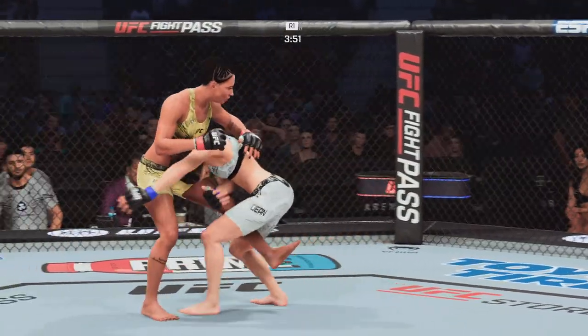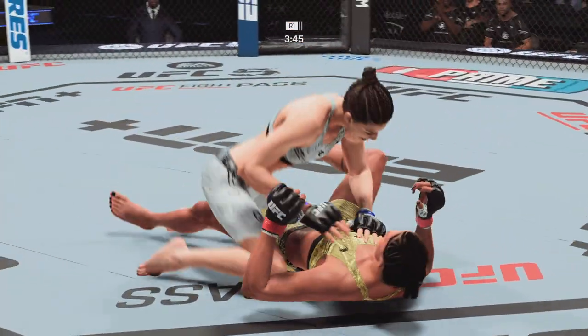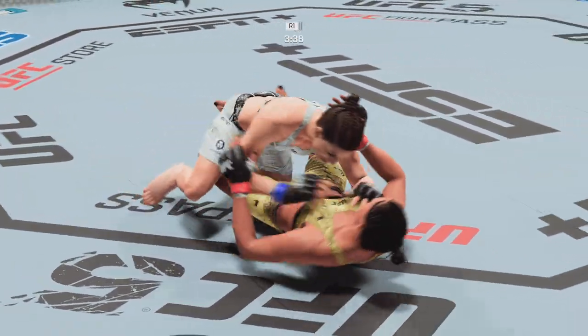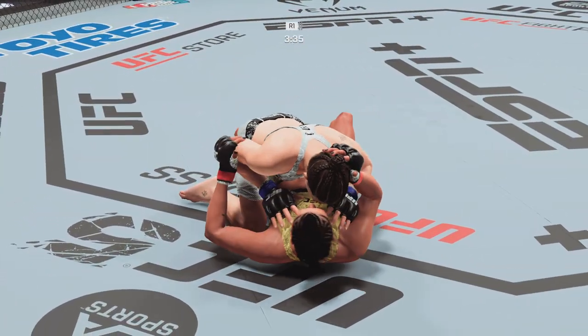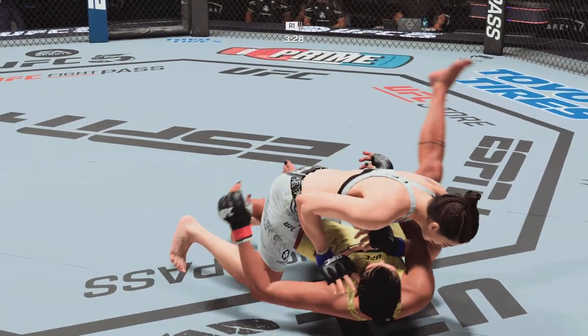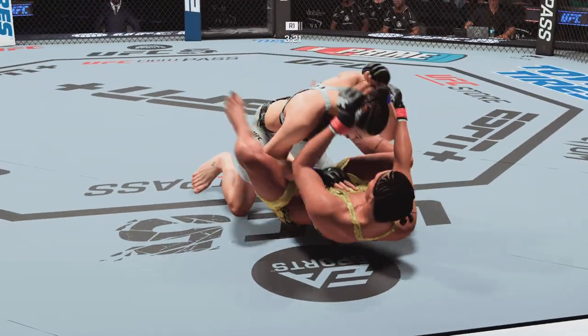She gets caught by the inside leg kick. Early on in the fight, just as she told us — she was going to be able to get the takedown at will. So far, so good. She was so sure of it, even though her opponent is well-rounded. She knew she held the advantage on the ground, and she got it there very early.